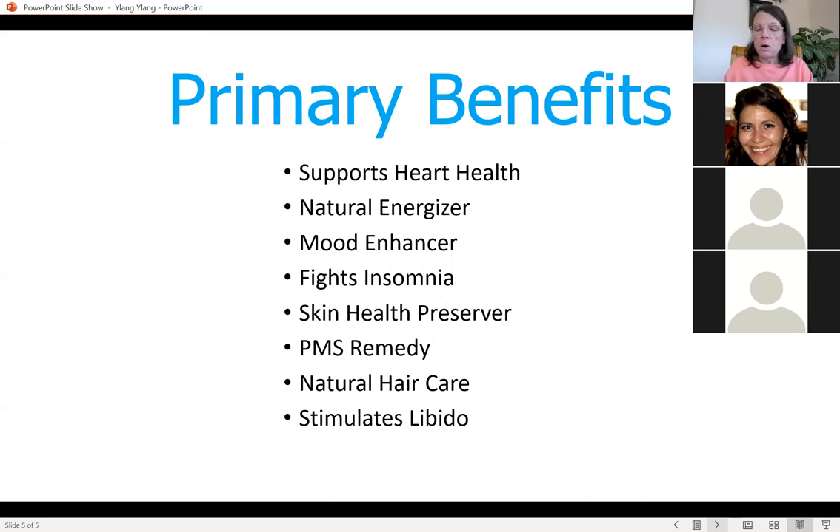If you have problems with insomnia, you can put it in your diffuser or non-humidifier. You can also make a spritzer spray for linens by combining ylang-ylang with water or witch hazel, wild orange, and patchouli in a spray bottle, then spritz it on your linens and pillow.